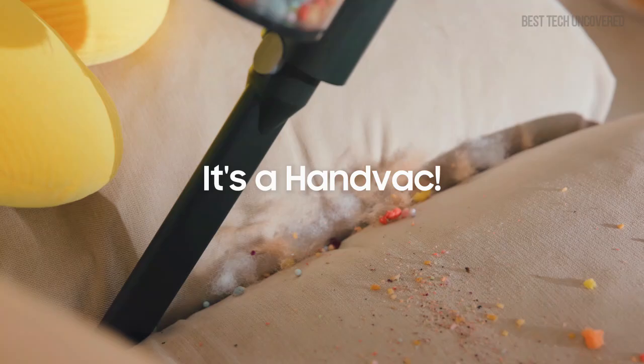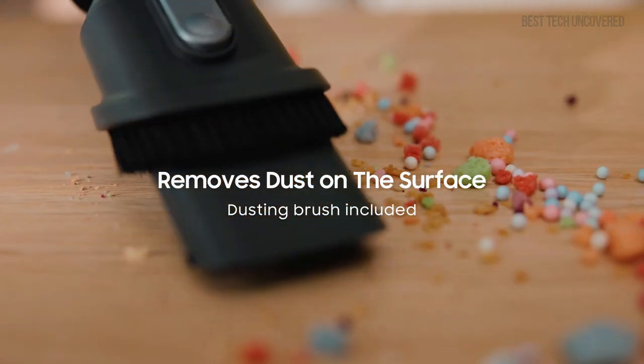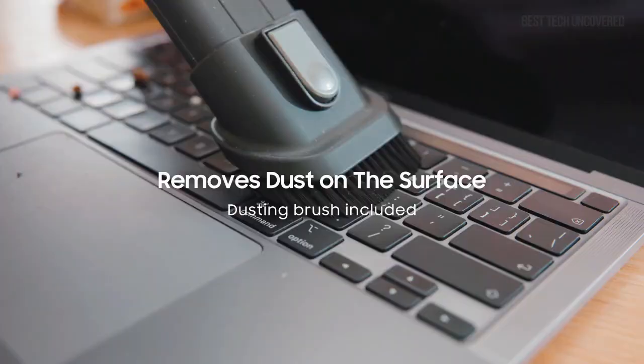Plus, with its lightweight, cordless design and convertible handheld feature, you can clean stairs, cars, and furniture effortlessly.